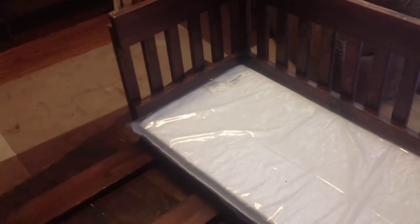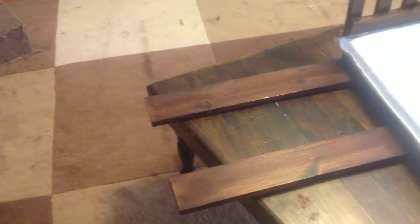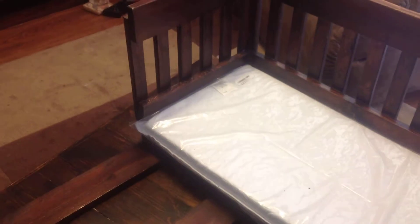This is a bedside bassinet. You can see where the slats slide up underneath your mattress, up against it, closing it off so your baby's right up against the bed, but yet safe in its own little space where you won't roll over and crush it, like many unnecessary accidents happen.